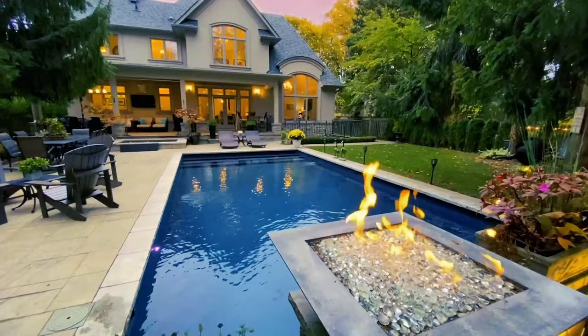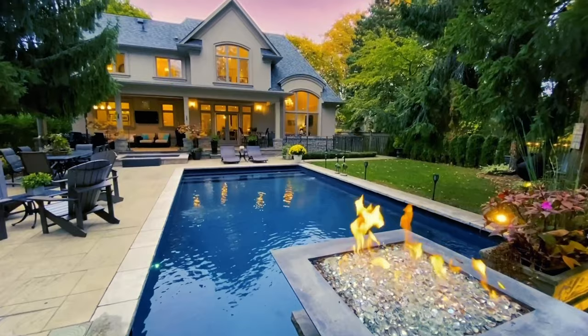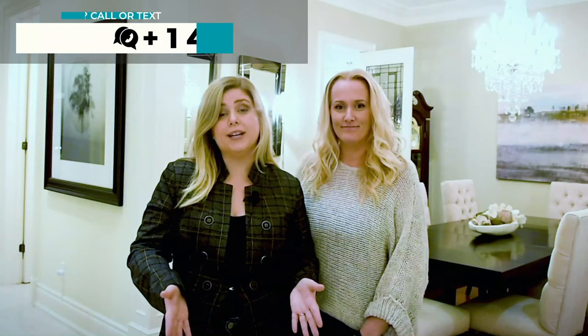This is a luxury lifestyle in Lorne Park, and it can be yours. Contact us at Oak & Co. for your private showing. So if you're looking to buy or sell your home and you want better than regular marketing, call Oak & Co., the Creative Realtors. I'm Lisa Mark. And I'm Rebecca Lothar.